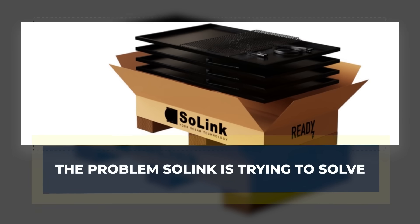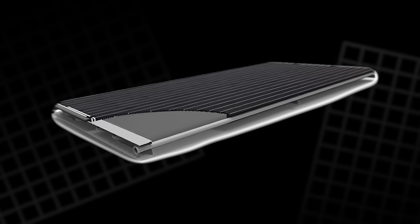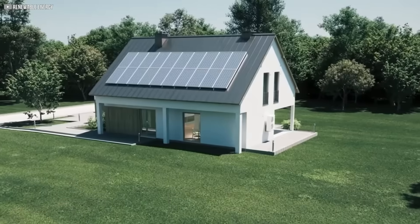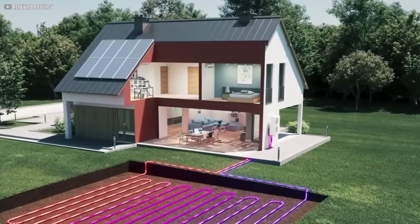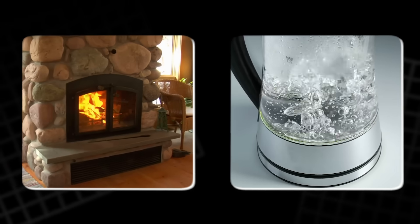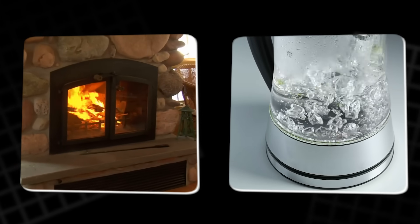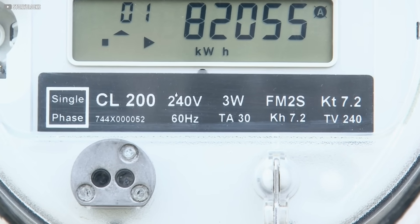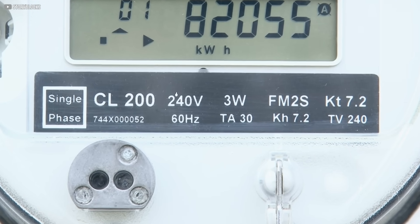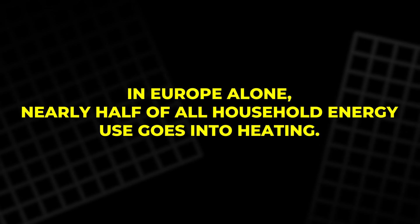The problem Solink is trying to solve: to understand why Solink matters, we first need to look at the silent energy hog inside every home — heating. Whether it's warming up rooms during the winter or heating water for daily use, this one function consumes more energy than most people realize. In Europe alone, nearly half of all household energy use goes into heating.